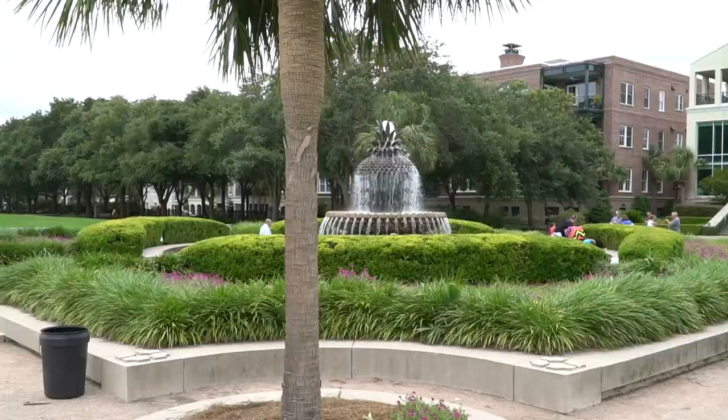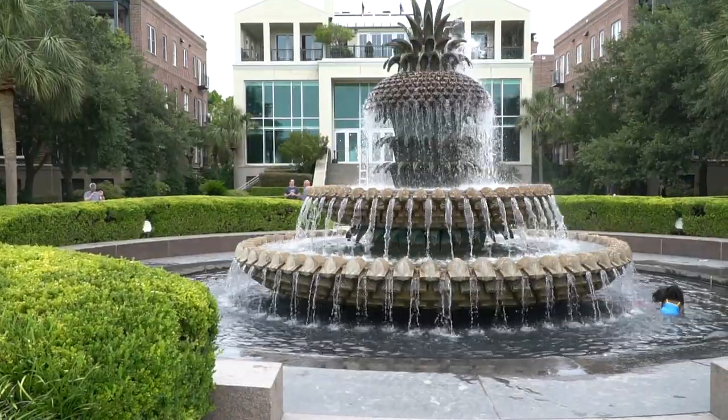Since I was already close by, I detoured to the iconic pineapple fountain to let my food settle.